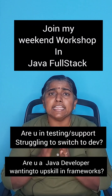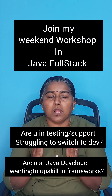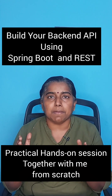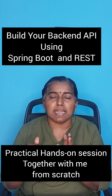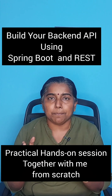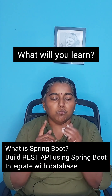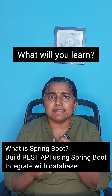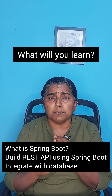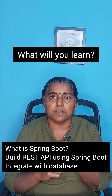Hey guys, I am conducting a weekend workshop in Java full stack for anyone who wants to build their first working back-end application. In this live workshop, you will learn to build your working back-end API using Spring Boot and REST APIs. You will learn what is Spring Boot, what are REST APIs, and how to build a Spring Boot application from scratch, building a REST API using Spring Boot.